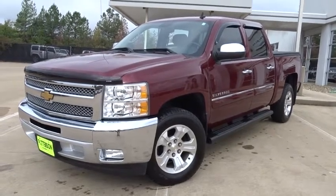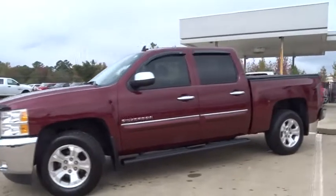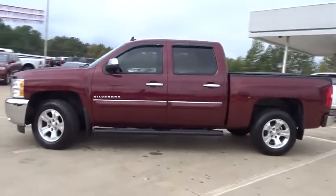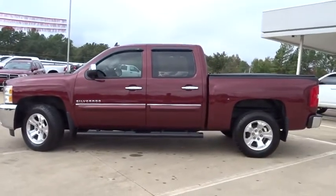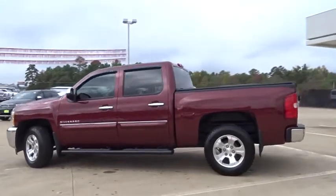The 2013 Silverado 1500. The Chevy Silverado 1500 has the lowest cost of ownership of any full-size pickup. This vehicle has less than 40,000 miles. Here are some of this vehicle's great options.